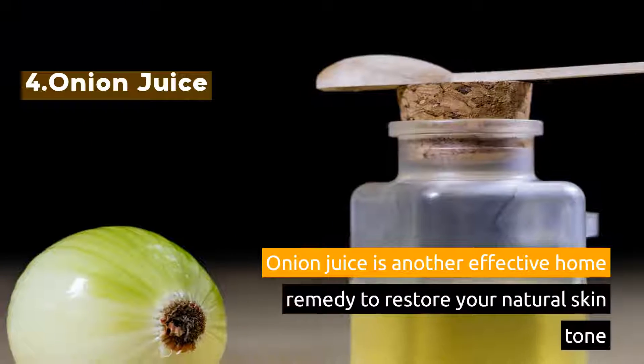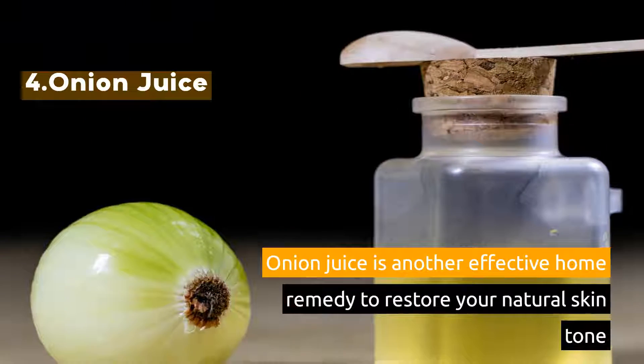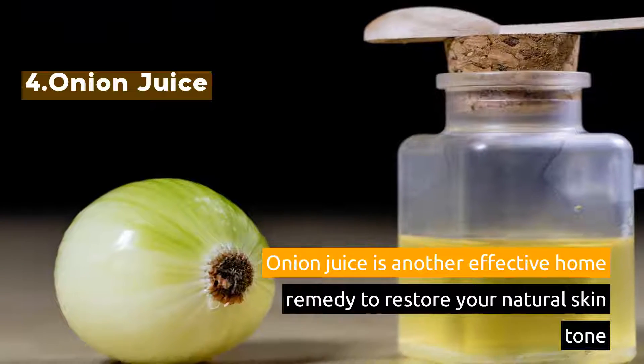4. Onion Juice. Onion juice is another effective home remedy to restore your natural skin tone.